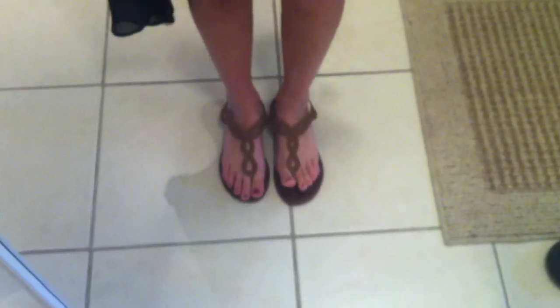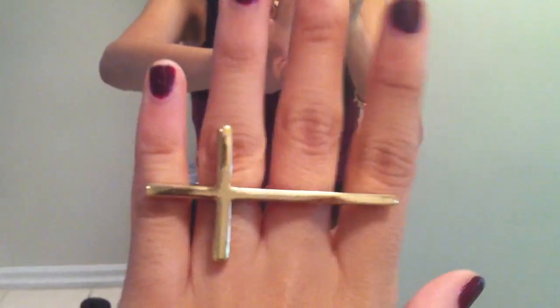For shoes, I'm just wearing these tan-ish gladiators from Aldo. For jewelry, I have my horizontal ring from Aldo as well, and my spiked bracelet from Aldo too. Wow, I really love Aldo, don't I? Also, my nail polish is from Aldo — so I really love Aldo. Thanks, Aldo!